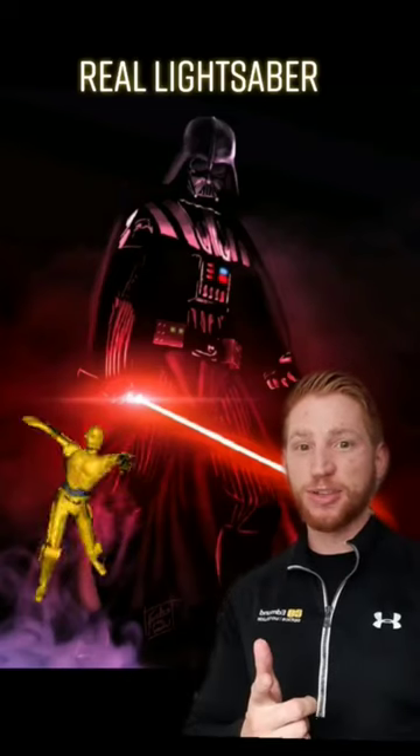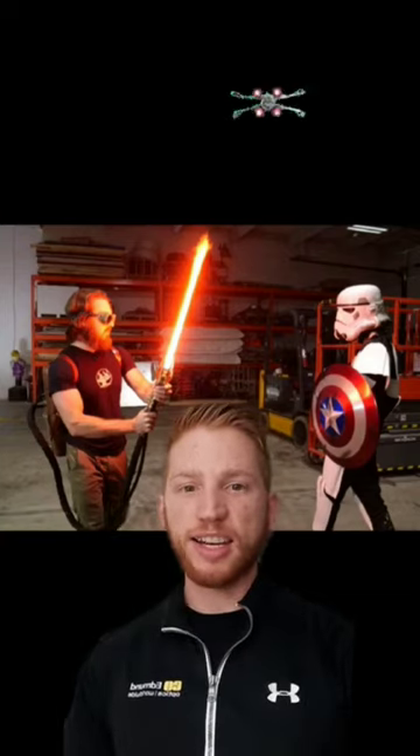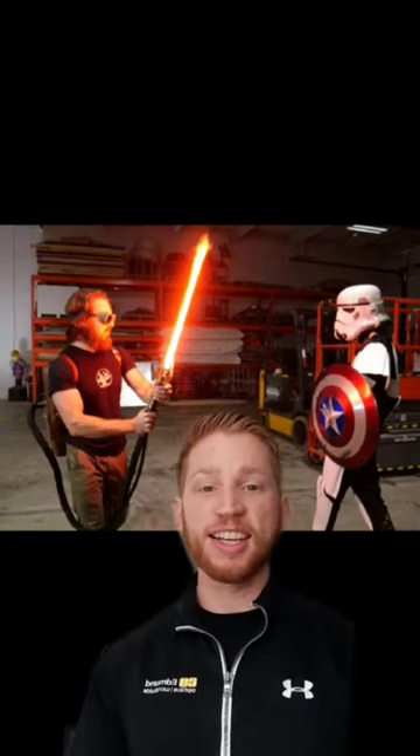Get ready Star Wars nerds — lightsabers are real. Engineer and YouTuber James Hobson built a real, retractable lightsaber with a plasma blade that's 4,000 degrees Fahrenheit. It can cut steel.